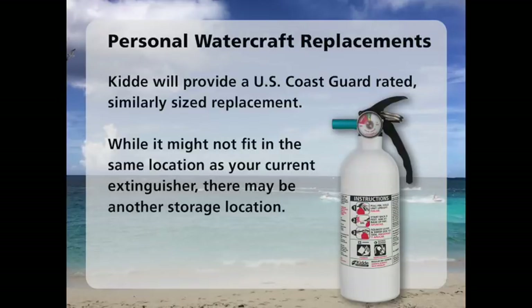If your push button pin indicator model is used with a personal watercraft, KIDA does not currently have an exact replacement for it, but will provide a replacement that is U.S. Coast Guard rated and similar in size. While it may not fit in the same location as the extinguisher that you currently have, there may be another space on your watercraft where the extinguisher can be stored or mounted.